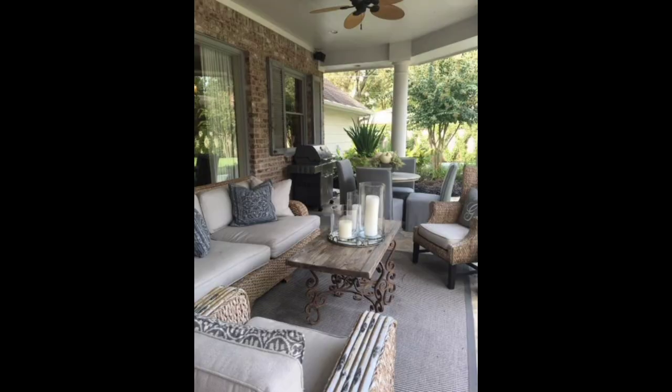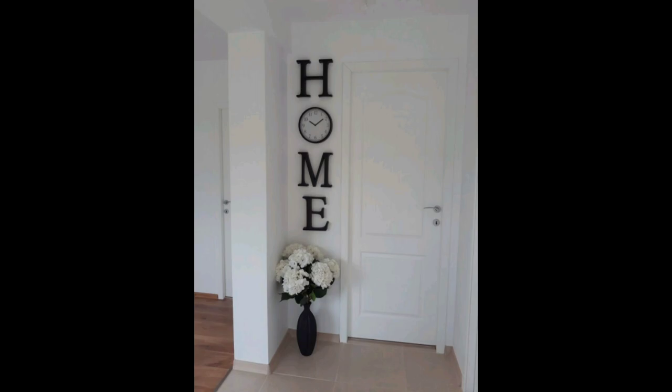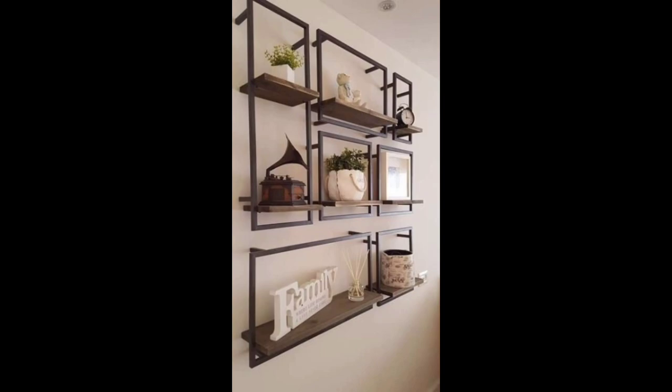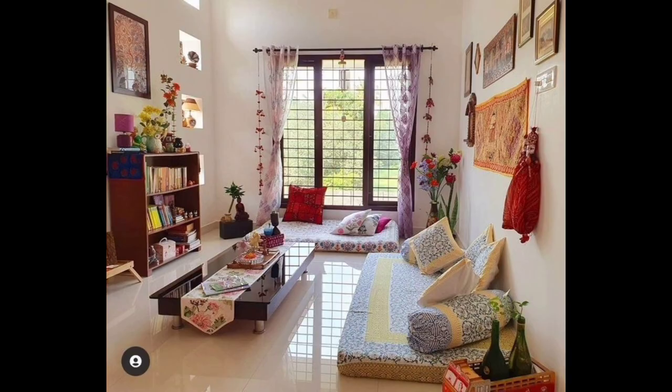The personal touch you add will make your space truly one of a kind. No journey is complete without the right lighting and accessories. Picture fairy lights creating a magical ambience, or elegant pendant lights casting a sophisticated glow. Don't forget the power of mirrors — strategically placed, they can open up even the coziest corners, making your room feel more spacious.